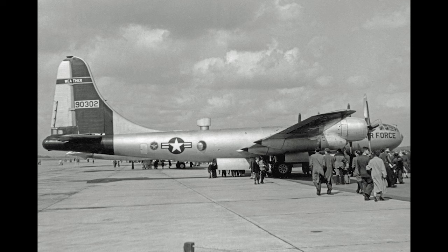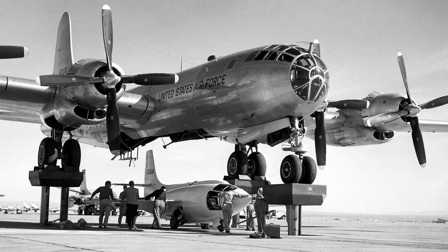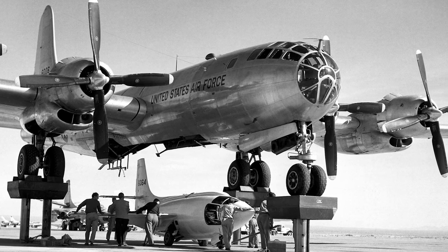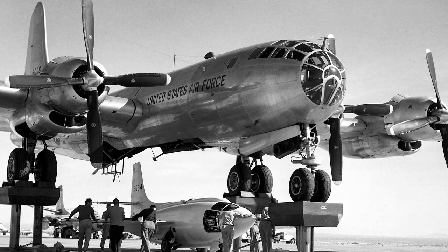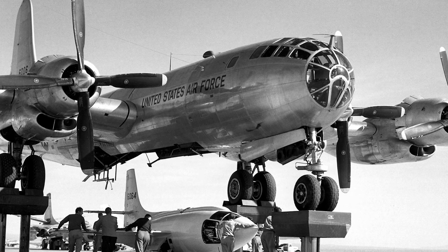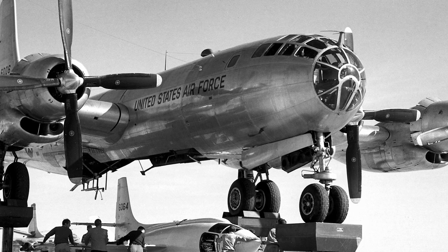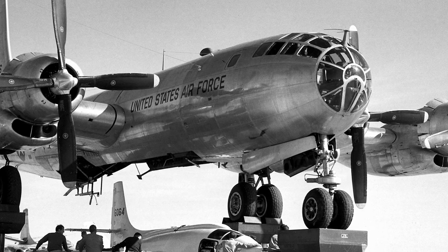B-50s also had significant non-combat roles. The WB-50s served as weather reconnaissance aircraft well into the 1960s. Meanwhile, the RB-50s performed photo reconnaissance, capturing valuable intelligence throughout the Cold War. A particularly unique application of the B-50 was as a mothership for experimental aircraft. In fact, the B-50 Superfortress was responsible for air-launching the first aircraft to break the sound barrier, the Bell X-1, with Chuck Yeager at the controls.